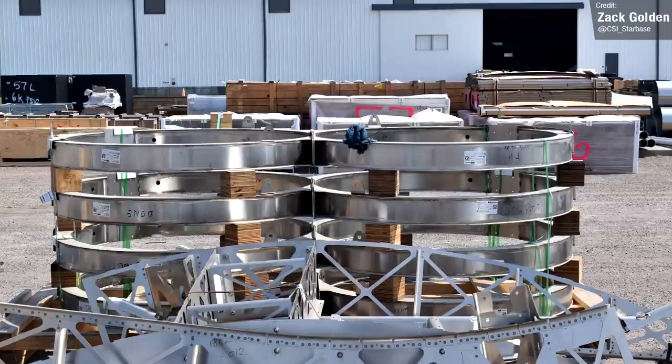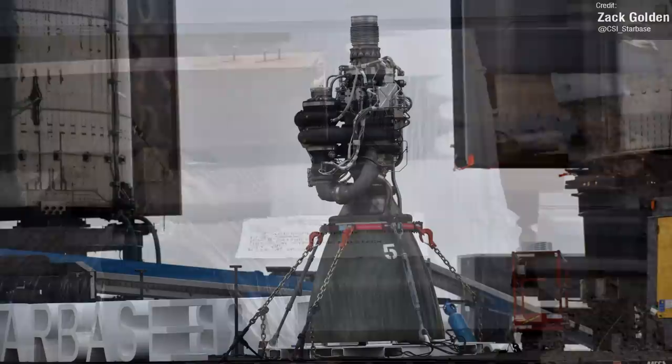SpaceX already have something of a relationship with the airport, as they use a chunk of its land to store Starship hardware.